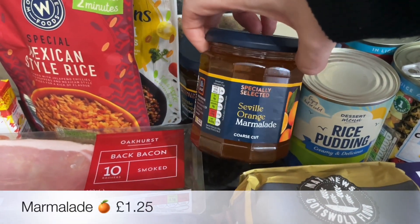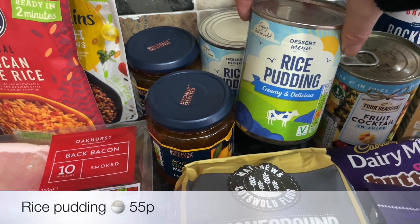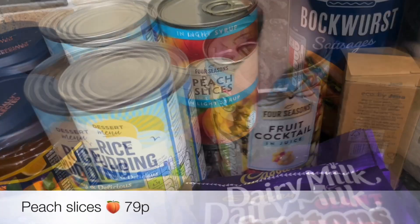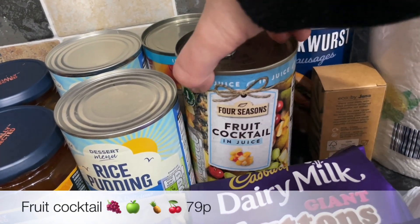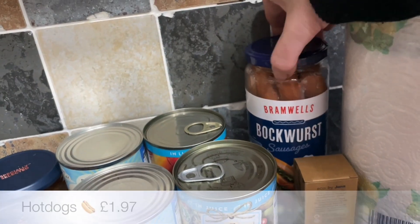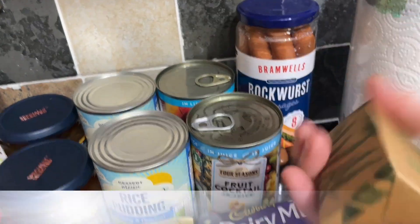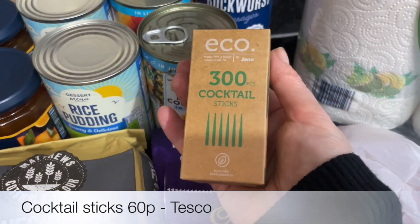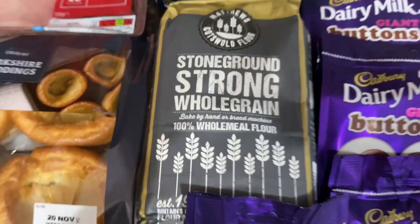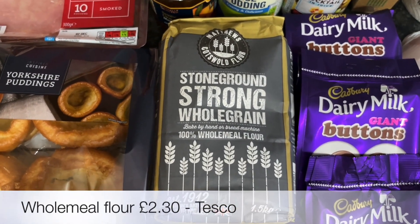A couple of jars of Seville orange marmalade. A couple of tins of rice pudding, some peach slices, and some fruit cocktail — this just takes me right back to my childhood, haven't had that for ages. A jar of hot dogs, which we always keep in the cupboard for a quick snack on a roll. And some cocktail sausages because I need to punch some wee holes in things, so those will be ideal.